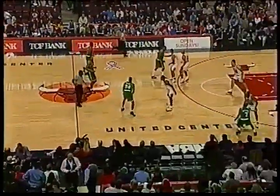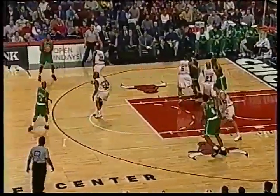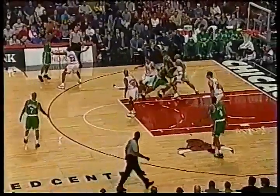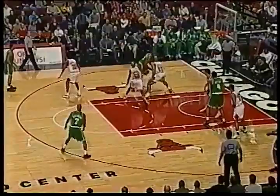Those are the key matchups for tonight's game, and the opening tip controlled by the Celtics in the traveling green uniforms, the Bulls in the home whites. Pierce on the wing, there's Hassel on him defensively. Hassel did not play in the first game against the Bulls. Pierce had 14 points and a tough night shooting in that game early in the season.